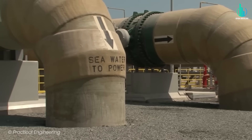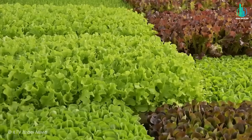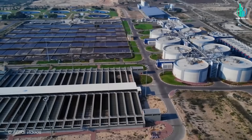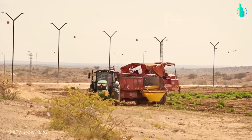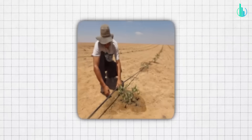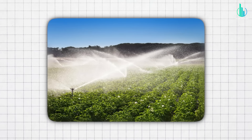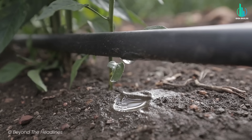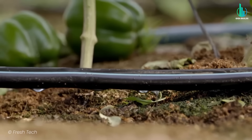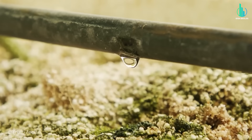And desalination isn't the only trick up their sleeve. Israel has turned wastewater recycling into an art form — over 90% of their wastewater is treated and reused, mostly for agriculture. The star player is the Shafdan plant near Tel Aviv, which treats sewage and pumps the recycled water south to irrigate crops in the desert. Dirty water going in, oranges and cucumbers coming out. Then there's drip irrigation, another Israeli invention that changed farming worldwide. Instead of spraying water across entire fields and losing half to evaporation, drip irrigation feeds water straight to the roots of each plant — up to 95% efficiency — and it's now used all over the world.